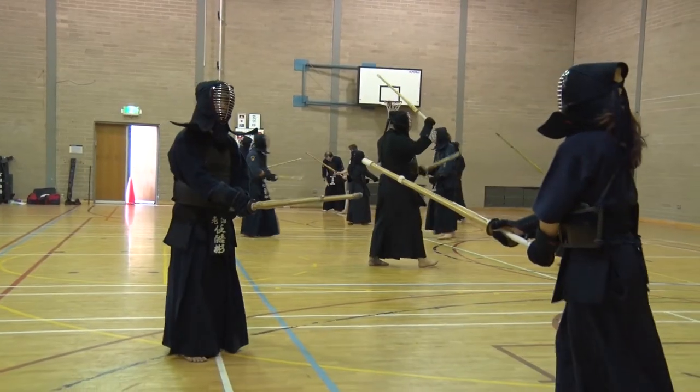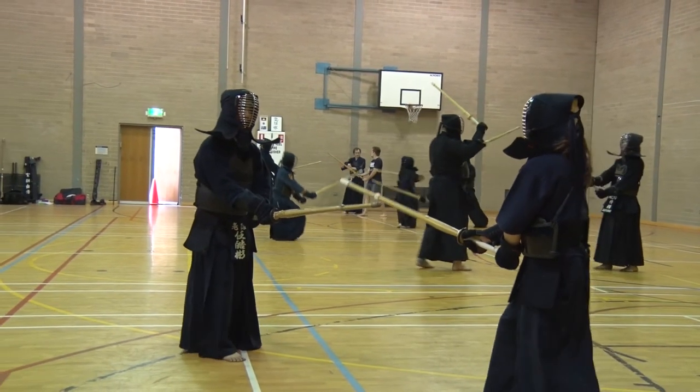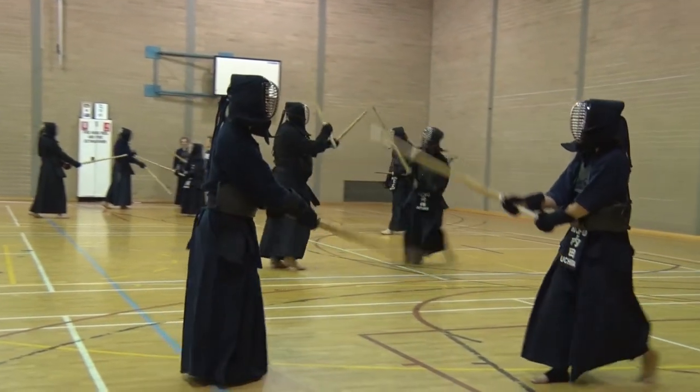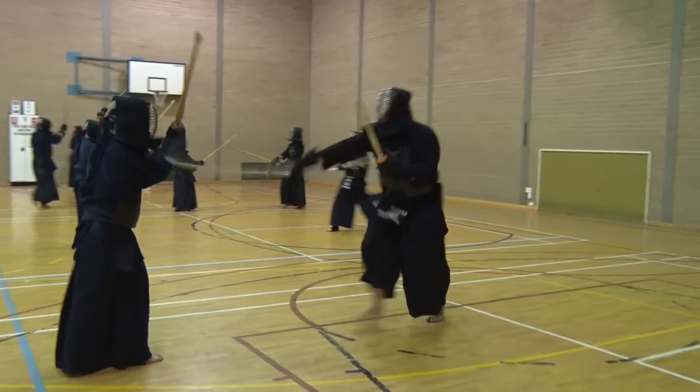The main sword form we use in kendo is called chuden, and that's a middle stance. We also use jodan, which is a high stance, and nito, which is two swords.